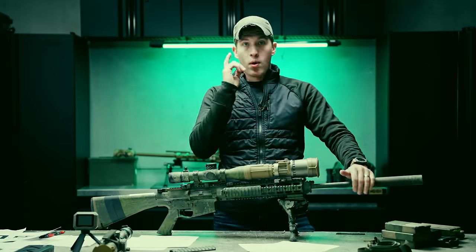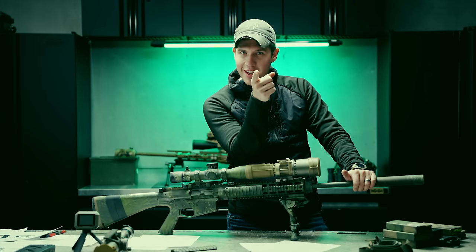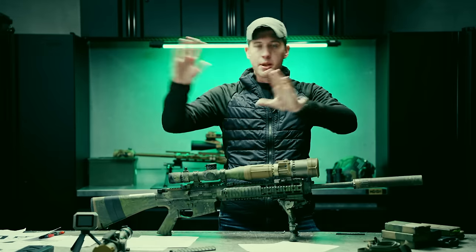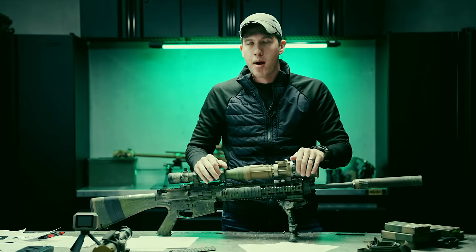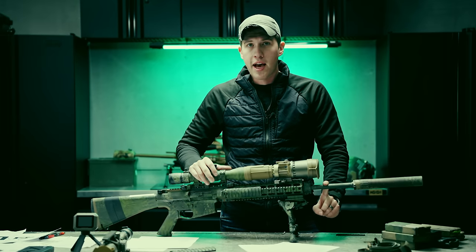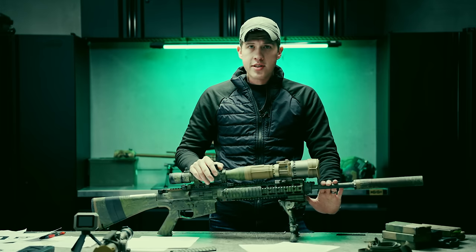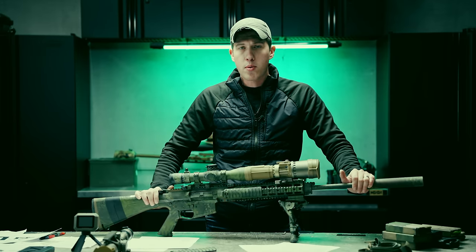One more note on the barrels — this happened twice with these rifles. When you're zeroing for the first time, it was very hard for me to group the rifle initially. I could not get rounds to land in the same place. And then all of a sudden at about 70 rounds — this happened with two different barrels — it all of a sudden tightened up. What's probably happening is inside these barrels there's a burr that won't allow you to zero reliably until you actually break the barrel in with round count. So if you buy one of these rifles, remember you may need to shoot about 100 rounds before you can group it reliably.